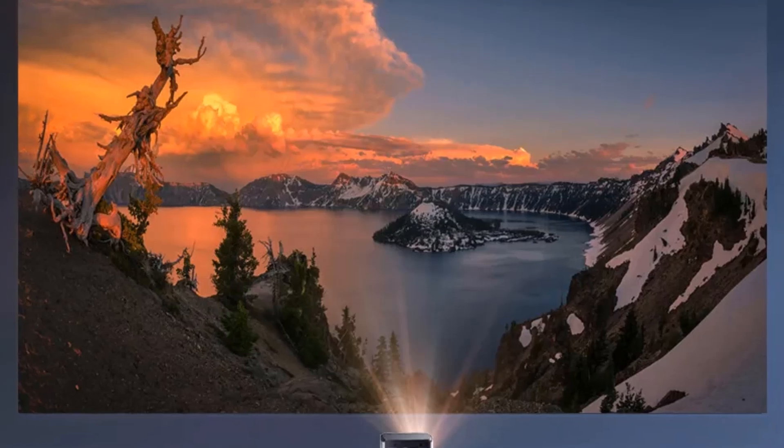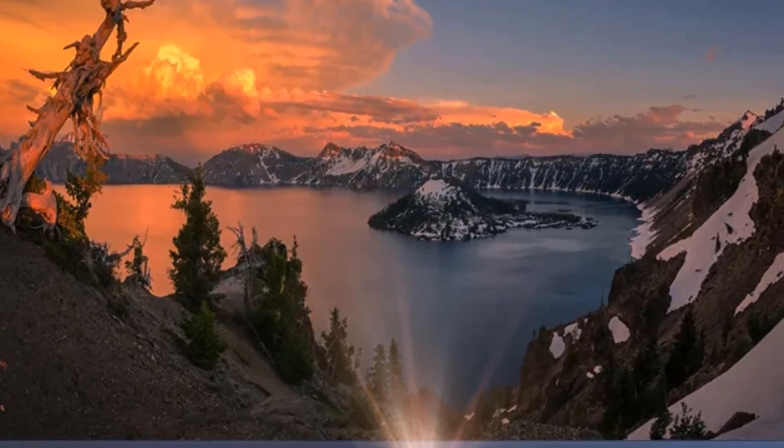It supports a large screen with max 4K playback and enticingly brilliant color.